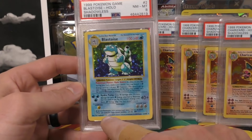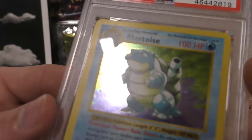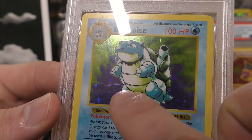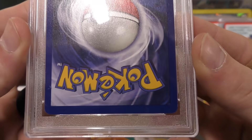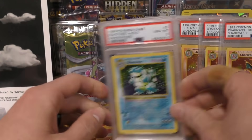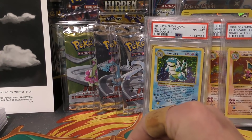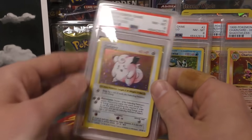Next up we have Blastoise — pulled an eight. Same kind of story: the centering was off just a little bit, you can see how big the border is on the bottom compared to the top. And if you look right here in the holo you can see those print lines — they're very hard to see unless you shine the light at the right angle. The back side corners actually look pretty good. There's one white dot right there, so between those three things that's why this one got an eight. For shadowless cards bought off eBay, they usually have a lot more issues than that.